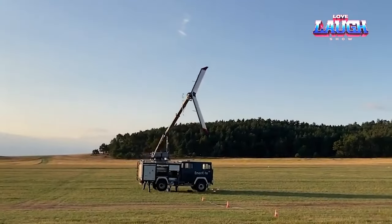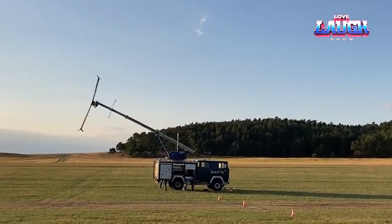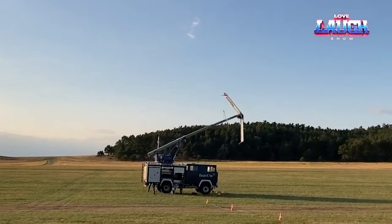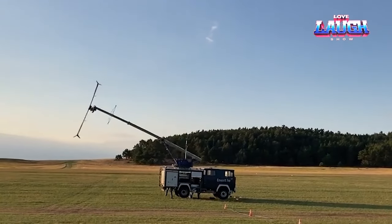This demonstrates that a system for extracting free energy with a kite can be easily made at home. It is incredibly simple and effective to extract energy using a kite.